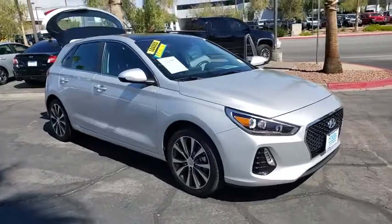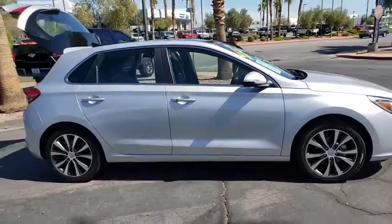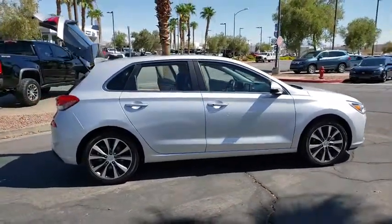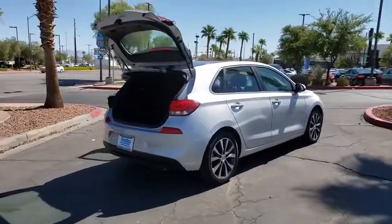Take a ride in the 2018 Hyundai Elantra GT. The Hyundai Elantra GT is a beautiful hatchback with European style. Plenty of cargo space and a wide variety of technology top this vehicle off.